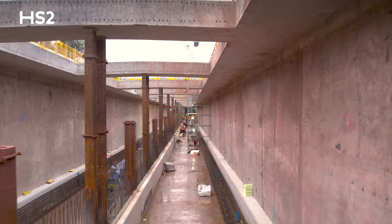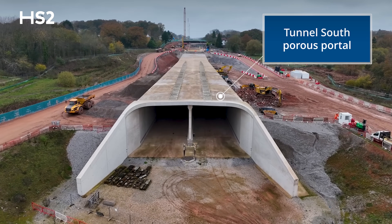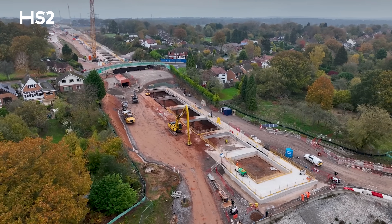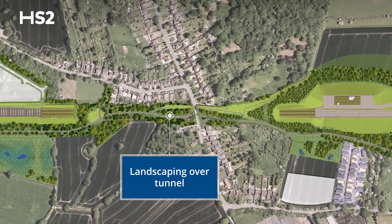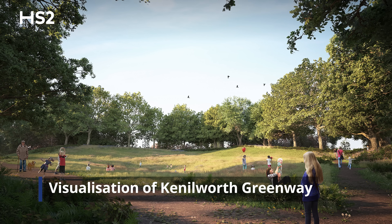Burton Green Tunnel itself is 700 metres long. We've already constructed 200 metres of in-situ concrete — the south porous portal and the in-situ concrete structure — and the actual tunnel itself is the 500 metres remaining. This tunnel is a green tunnel, which means that once completed we will fill over the top and the area goes back to the local community.